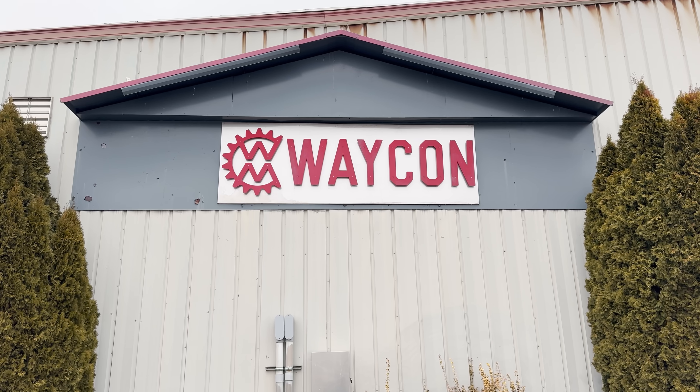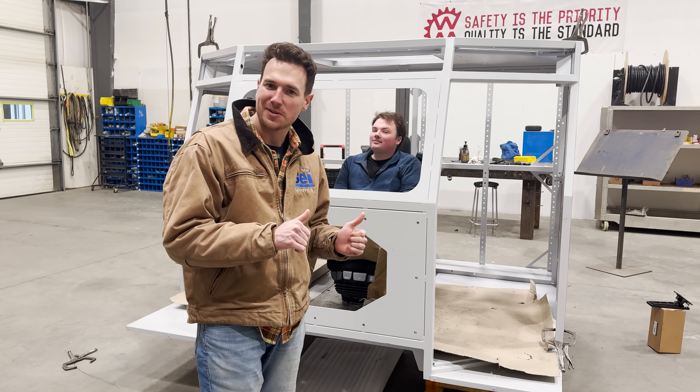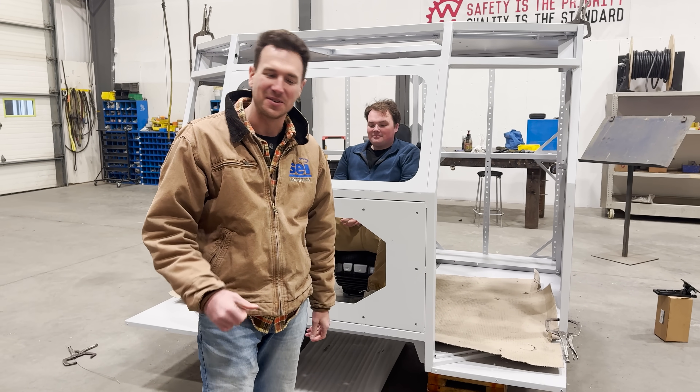Guys, we're today here at Wacon in Penticton, BC, here to see the undisclosed cab that we revealed a few weeks ago, so come check this out.